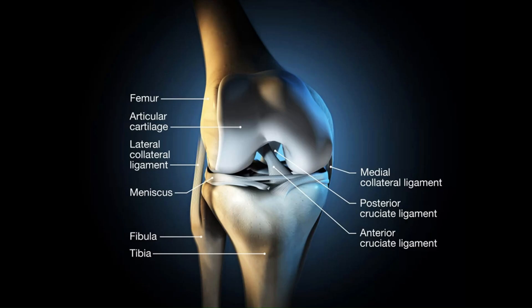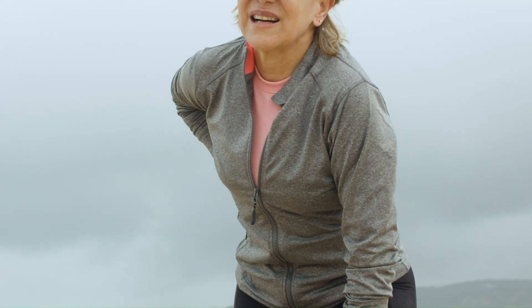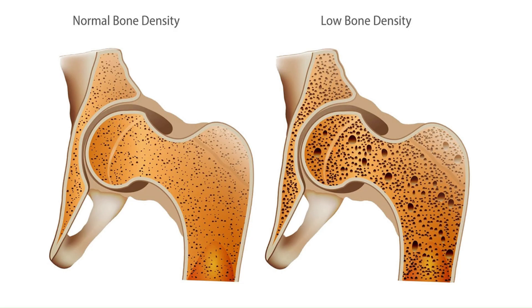Next, joints and bones. Collagen is a major component of cartilage, which cushions our joints. As we age, our cartilage starts to wear down, which is why many people experience joint discomfort. Collagen peptides can help support joint health by promoting cartilage regeneration. For bones, collagen makes up about 30% of bone mass, and supplementing can help maintain bone strength.